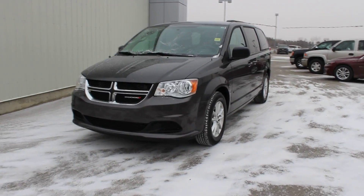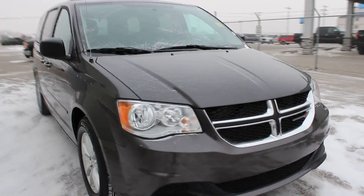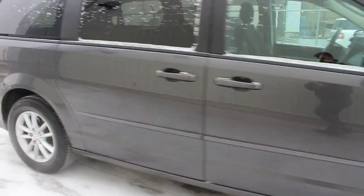Welcome to Davis Chevrolet GMC Buick in Clare's Home, Alberta. Today we're looking at a certified pre-owned 2016 Dodge Grand Caravan SXT.